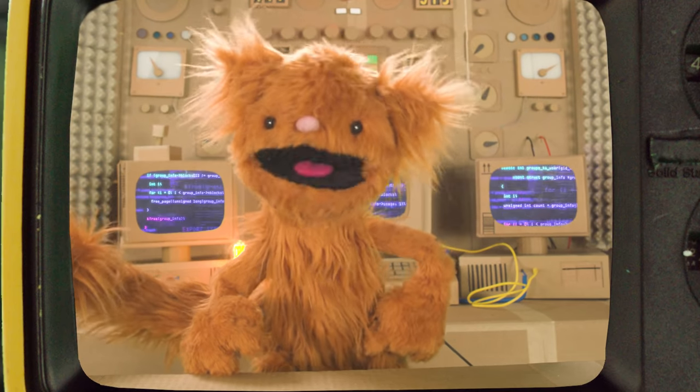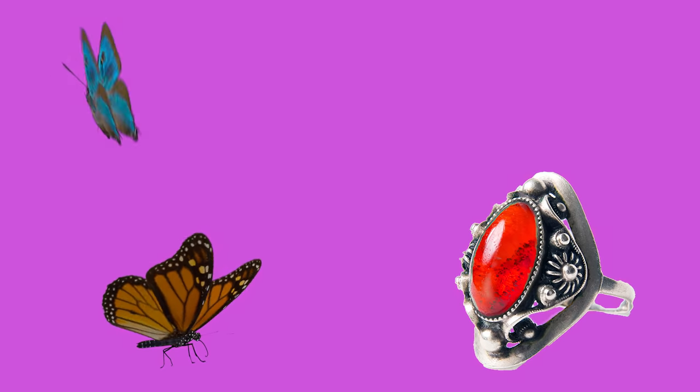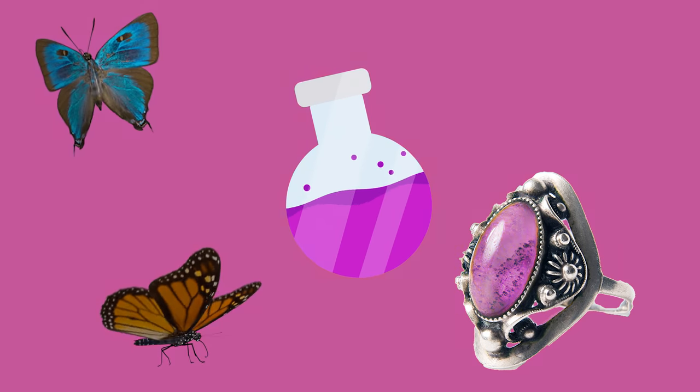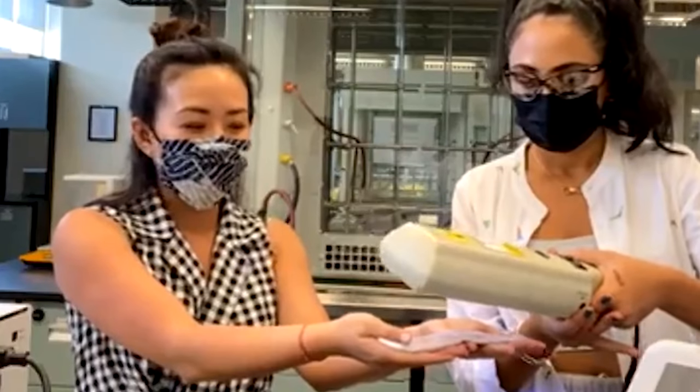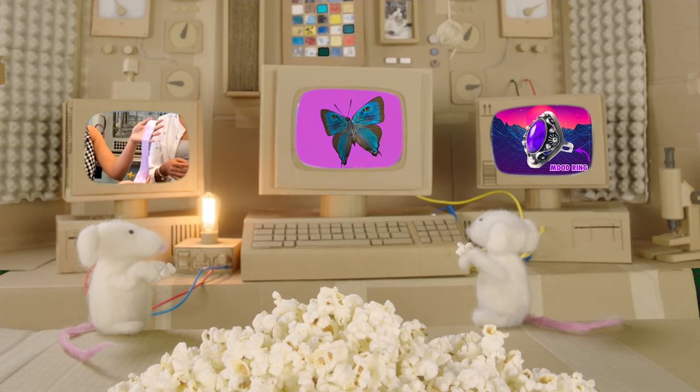Today, we're going on a field trip with molecular architect Helen Tran and chemistry undergrad Hannah to make thermochromic color-changing slime. We're going into the lab to learn what butterfly wings, mood rings, and chemistry have in common, how different temperatures and light wavelengths cause colors to change, and the real-world applications of thermochromic fabrics.